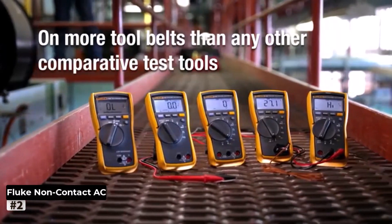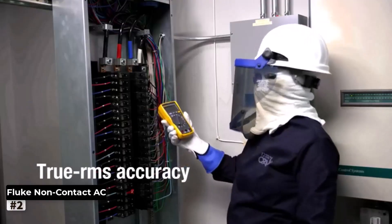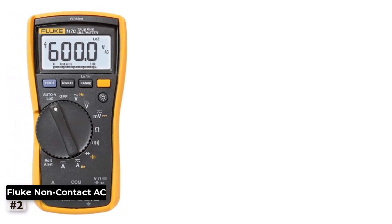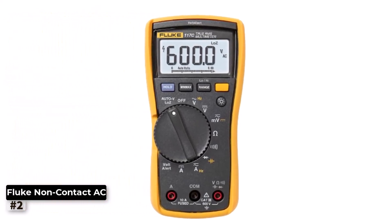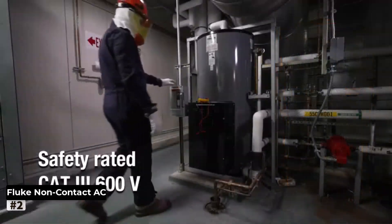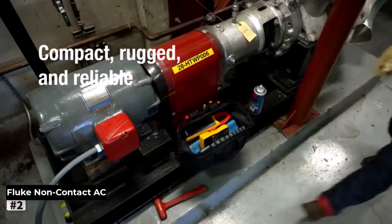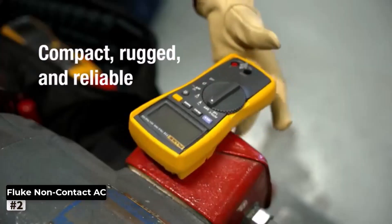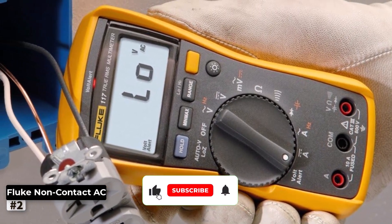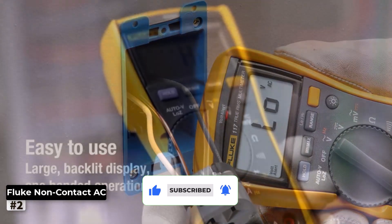Number 2: Fluke Digital Multimeter Non-Contact AC. For electricians and professionals who demand top-notch performance, the Fluke 117 Digital Multimeter is the perfect companion for their electrical work. This multimeter boasts a non-contact AC voltage detection feature, allowing you to identify live circuits without direct contact, enhancing safety during measurements. Equipped with auto AC/DC voltage selection, the Fluke 117 simplifies the measuring process, and its low impedance mode prevents ghost voltage readings for more accurate results.